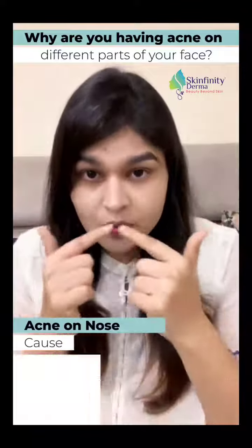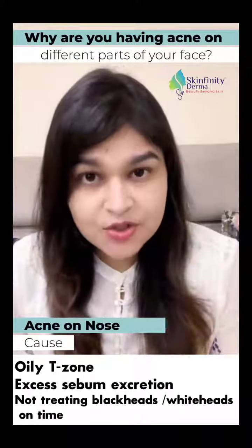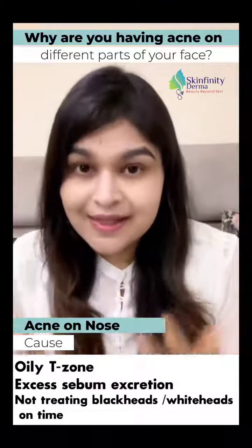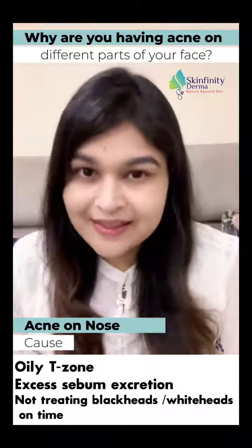If you're getting acne on the nose, it could be because of the oily T-zone — excess sebum secretion, meaning more oil secretion on the nose area — and not taking care of the blackheads and whiteheads that form, and not removing them on time.